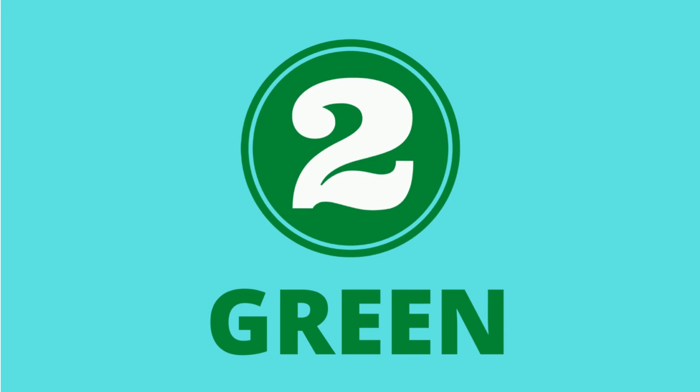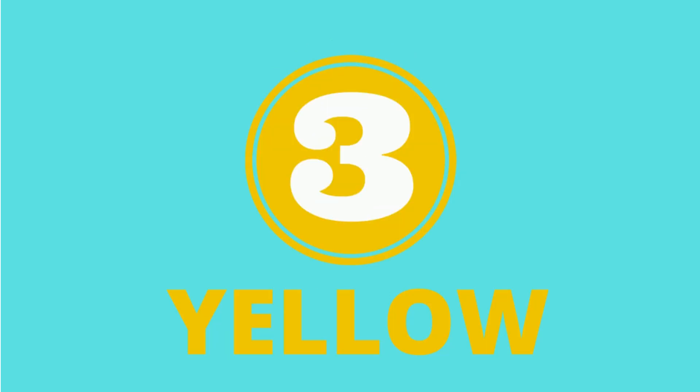Color green. 3. What color is this? Yellow. What color is this? Blue.